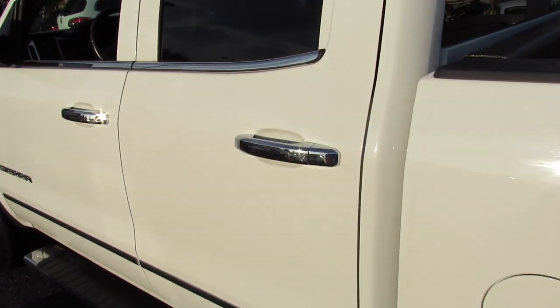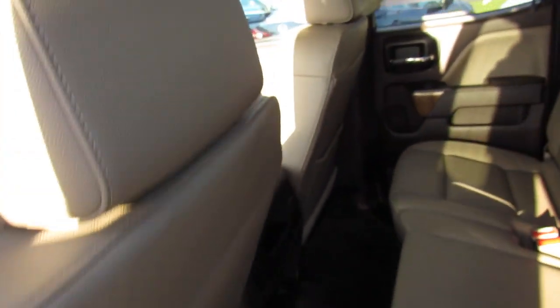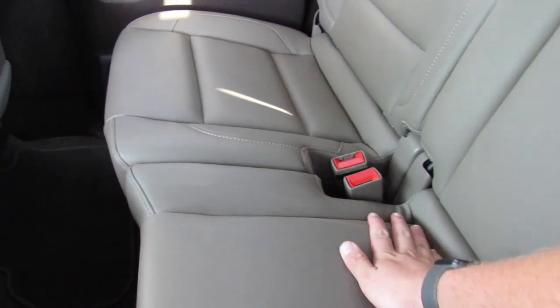Stepping into the back seat, and despite this being the smaller cab, I'm still 6'2" and can comfortably sit behind myself. These running boards make entry and exit very easy. The seat is further back than I would normally sit, so obviously not for long road trips, but there's a comfortable amount of legroom.